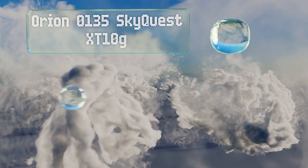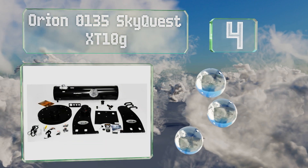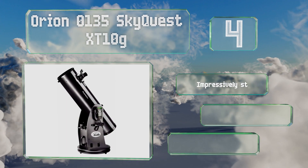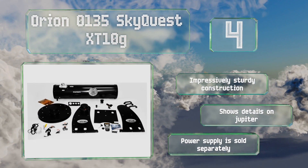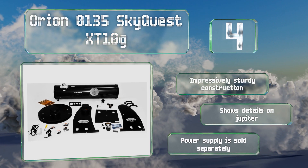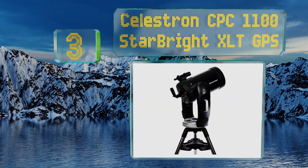At number four, the motors, encoders, and gears of the Orion 0135 SkyQuest XT10g come pre-installed, making initial assembly a piece of cake so you can get stargazing sooner rather than later. It also arrives with its own collimation cap for fine adjustments. It's an impressively sturdy construction that shows great detail on Jupiter, however note that a power supply is sold separately.